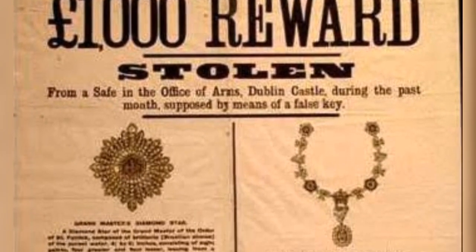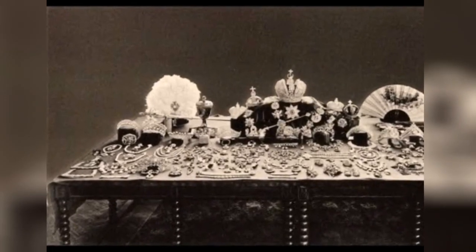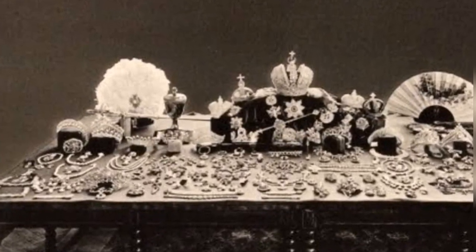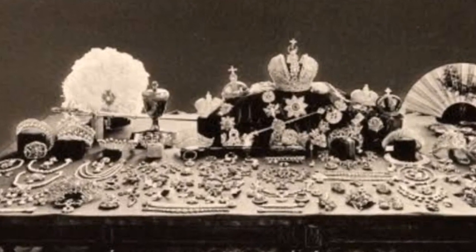The jewels were kept in a safe in the Bedford Tower of Dublin Castle, which was considered to be one of the most secure locations in Ireland. The safe was opened by two keys — one held by the Chief Secretary for Ireland and the other by the Undersecretary. The jewels were only removed from the safe on rare occasions and were always returned immediately after use.